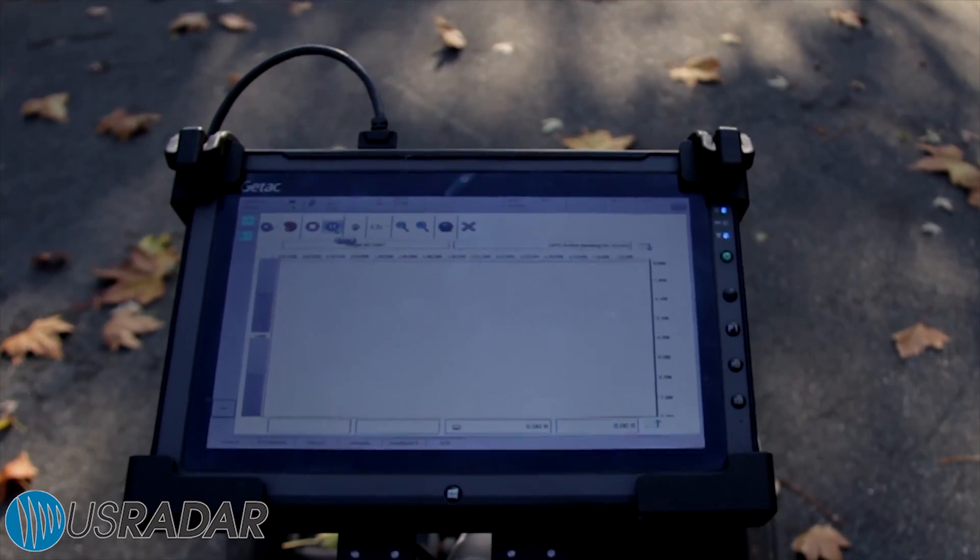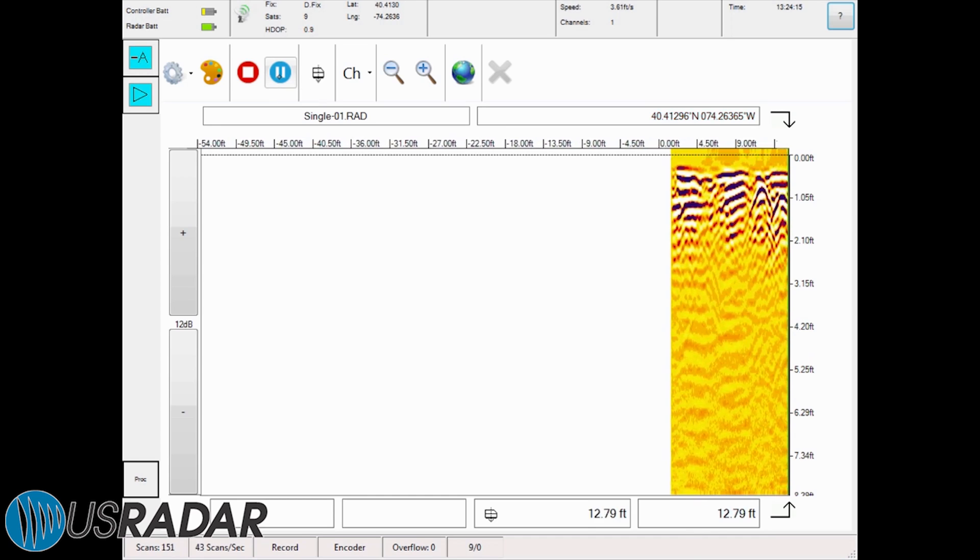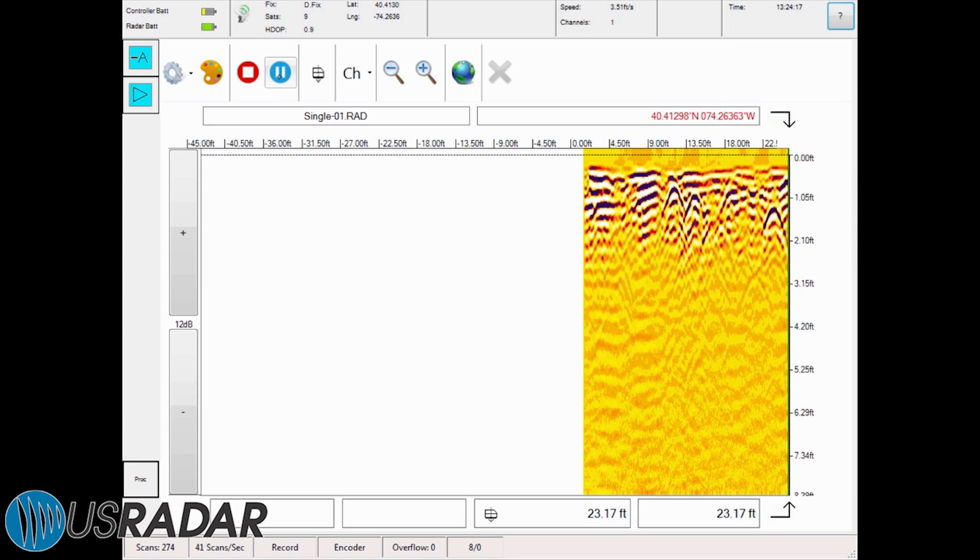The Q5C Plus works off of U.S. Radar's acquisition software, which is both user-friendly as an out-of-box solution and configurable for more advanced users.